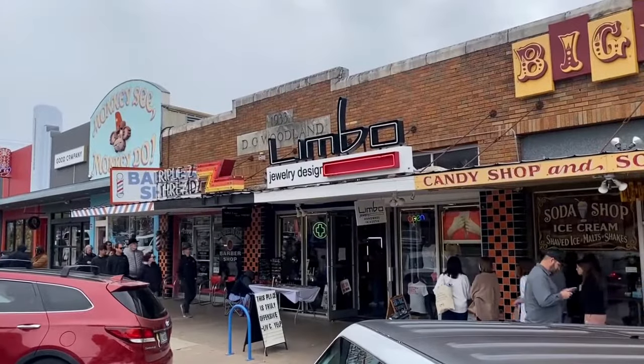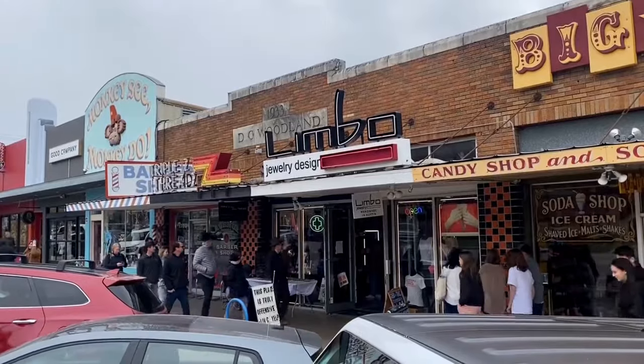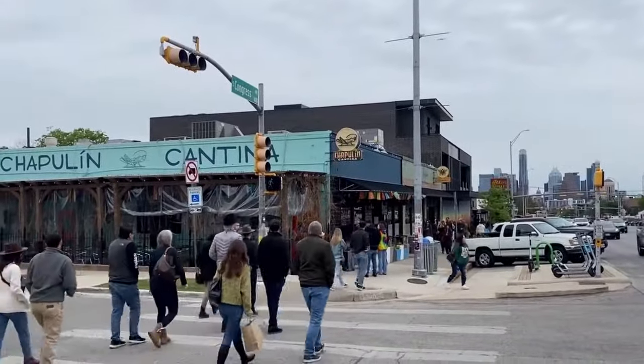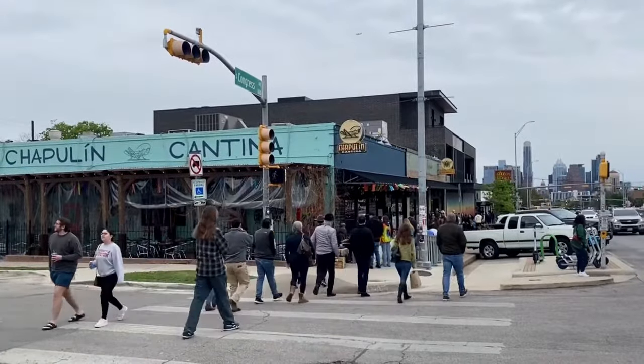This is not just a typical Saturday in South Congress. This is what South Congress looks like during South by Southwest. There's a lot of people, a lot of exciting and cool things happening, and I'm excited to show you this footage for that reason.